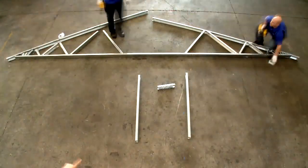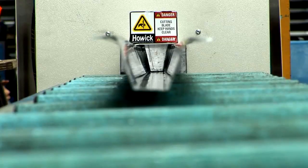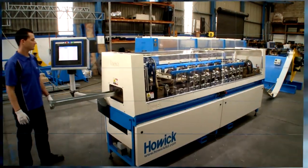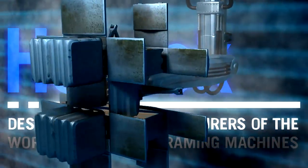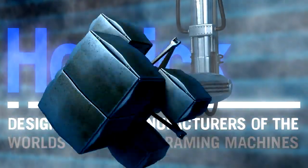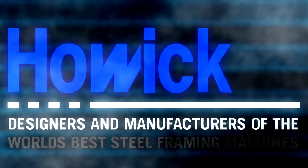With Howick Engineering the customer is always the winner. Whether you're looking for a framing machine, truss machine, floor joist or roof beam machine, top hat or C purlin machine, or any associated production machine — Howick Engineering has the right product for you. Howick Engineering: people you can rely on.